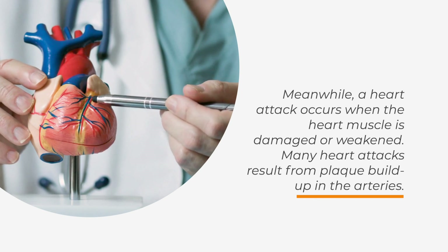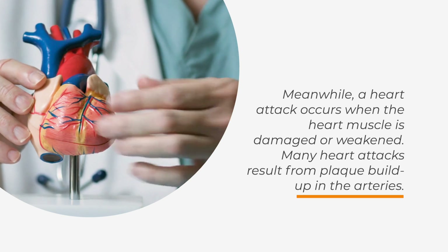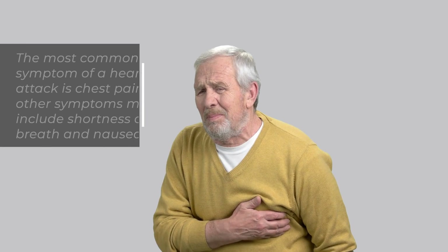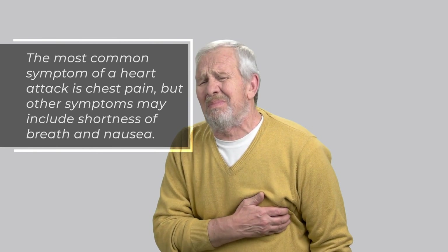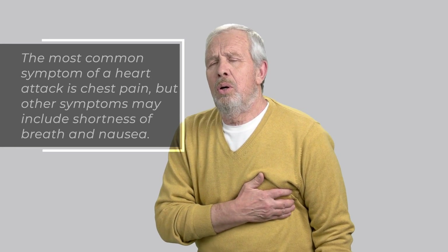A heart attack occurs when the heart muscle is damaged or weakened. Many heart attacks result from plaque buildup in the arteries. The most common symptom of a heart attack is chest pain, but other symptoms may include shortness of breath and nausea.